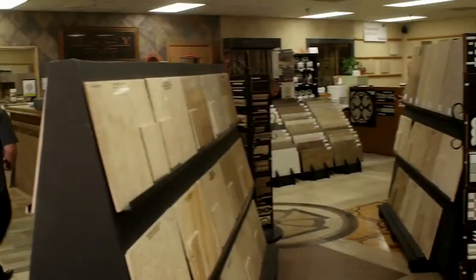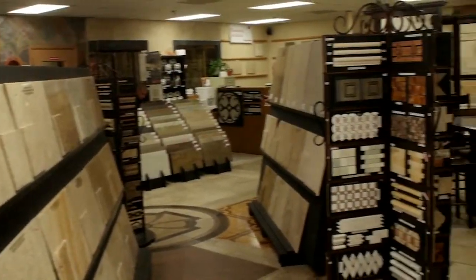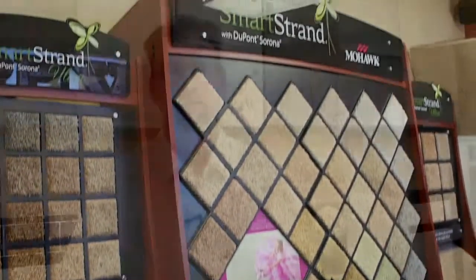Monterey Tile carries a wide selection of porcelain tile, natural stone, carpet, and wood flooring. You name it — whatever you need for your remodeling project, we've got it.